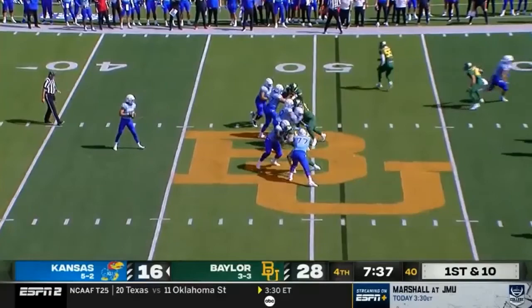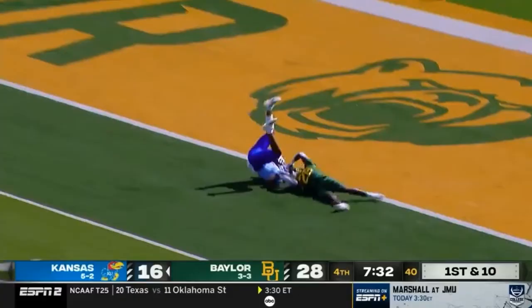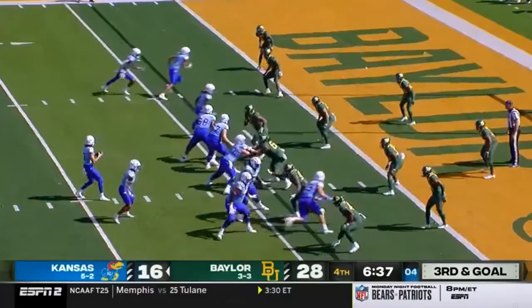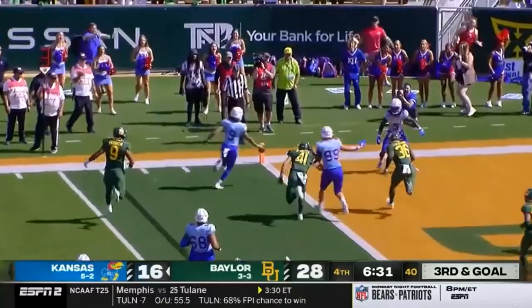Bean again with plenty of time, lets it go downfield — caught! Trevor Wilson. First and goal, Kansas — three receivers to the left. Bean's going to run. Ika was in pursuit, Bean's got an opening. Touchdown, Kansas.